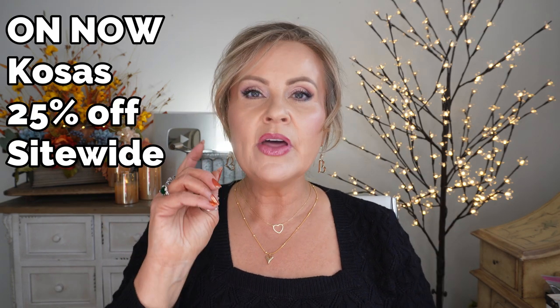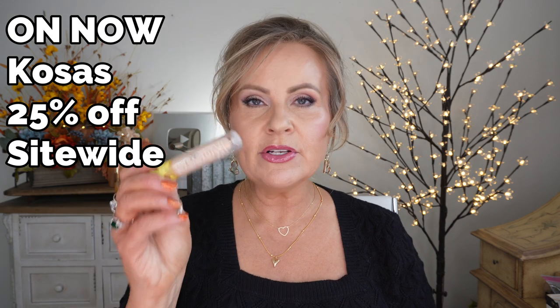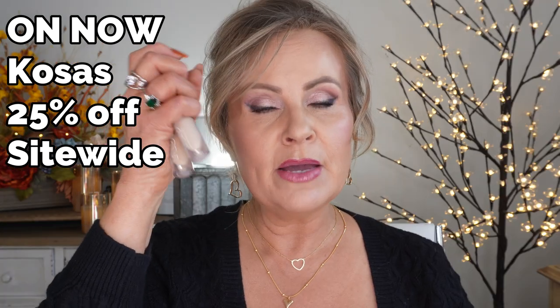Right now Kosas is doing a buy-more-save-more deal, but on Friday their whole site will be 25% off. If you haven't tried the Revealer concealer, this is the concealer that broke all other concealers for me — I adore it. It's completely flawless: no creasing, no looking cakey, doesn't dry out under the eyes. Out of all the people I've ever recommended this to, maybe one or two came back saying it didn't work. Also their Cloud Set Powder is something special — very light and airy. I would actually pick this over the Charlotte Tilbury powder, which I find a bit too heavy for my mature skin.